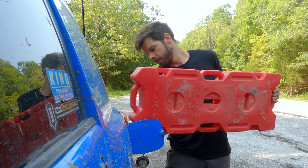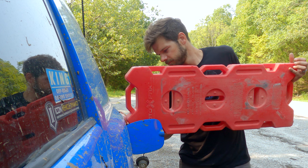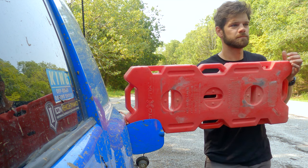In rural America, even areas with paved roads can leave you tens of miles — if not farther — from a gas station. I always carry extra fuel for this very reason.